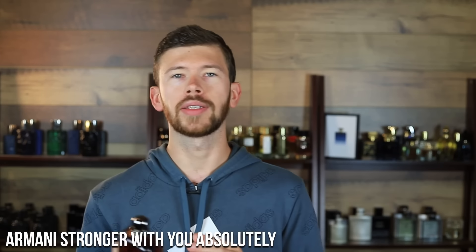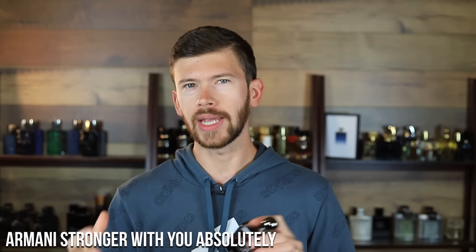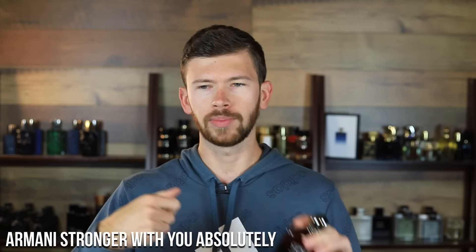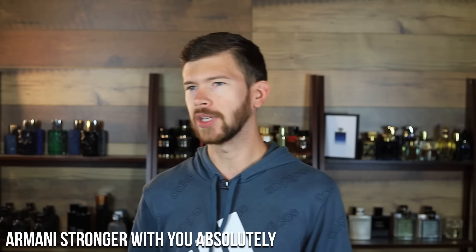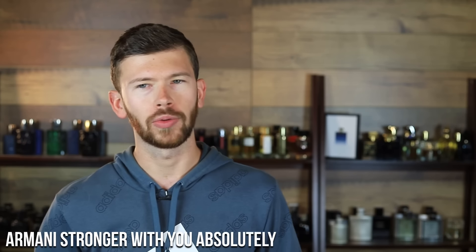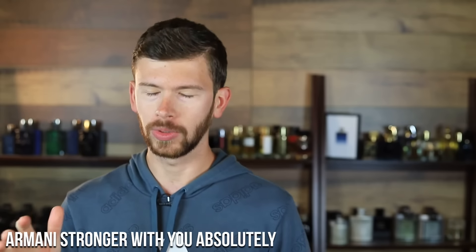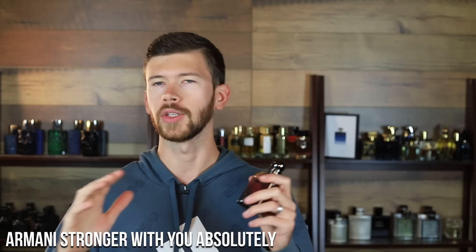This one has vanilla, chestnut, and rum with some tonka bean — so it's a boozy take on the Stronger With You DNA. The chestnut gives it a gourmand feeling and sometimes a kind of coffee-cappuccino or hazelnut undertone. I really like this one — it's by far my favorite Stronger With You and it's worth picking up.